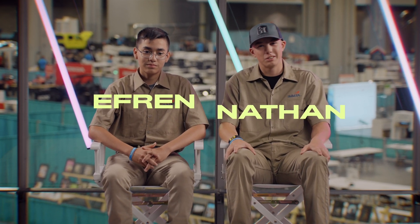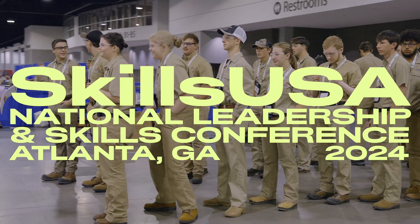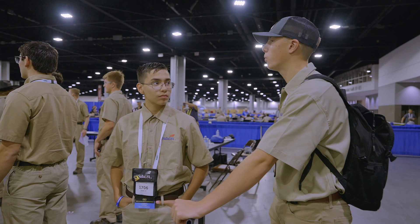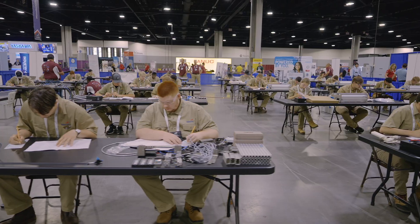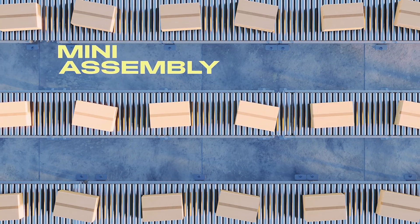We had a lot of technical difficulties. Nathan and Efren are participating in a wild competition where they have to follow a set of instructions to essentially create a mini assembly line.